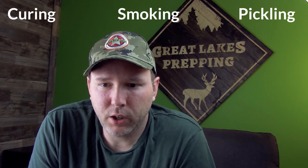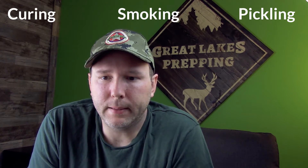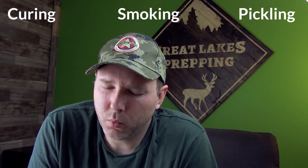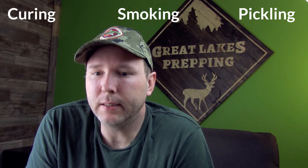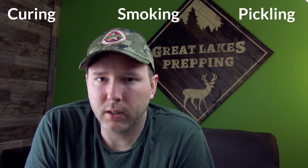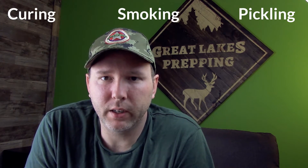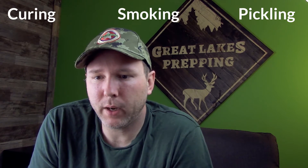Pickling obviously works with anything you can soak in vinegar, though a lot of stuff you wouldn't want to. I know you can have pickled eggs and pickled pig's feet and all that — I'm not interested. I'm pretty much going to stick with things like pickled cucumbers, onions, beets, jalapenos, and other peppers.